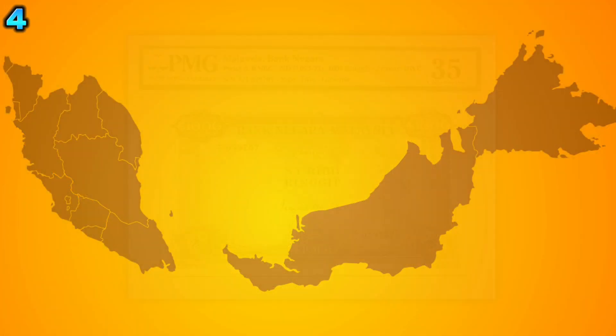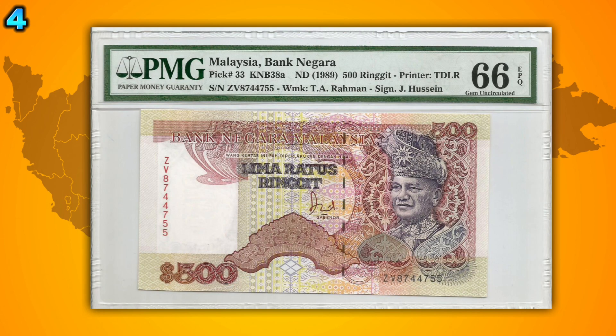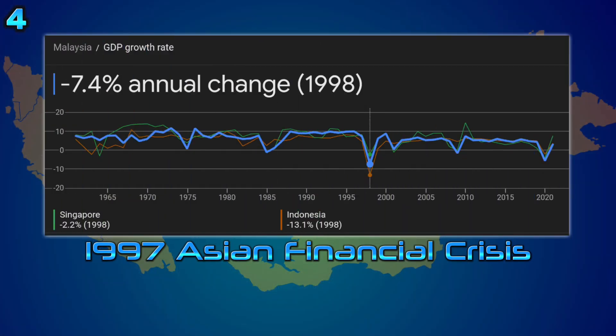Malaysia used to have a RM1,000 banknote, which was first introduced in the first series, and a RM500 banknote, which was introduced in the second series. However, they were demonetised due to the 1997 Asian financial crisis.